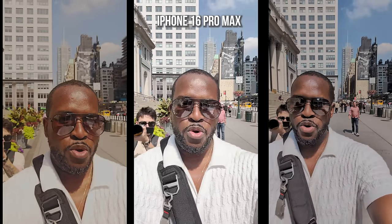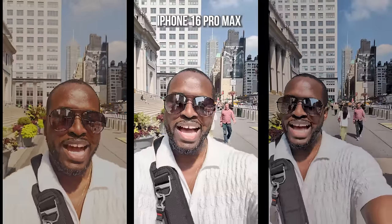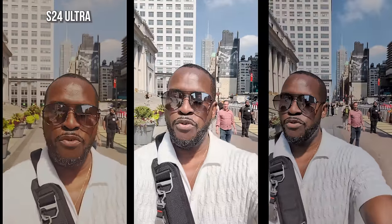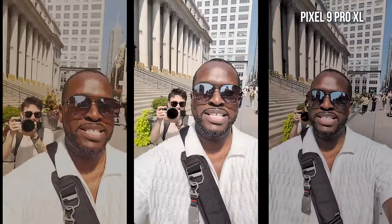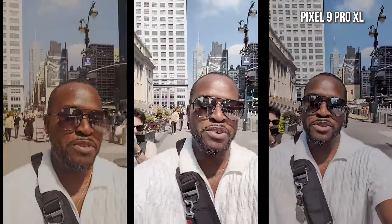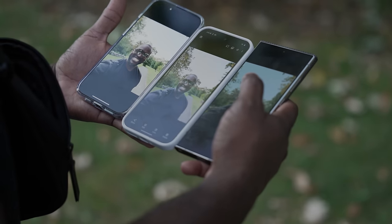Hey guys, Fundy E here. I'm recording on all three devices — 4K 30 — with the iPhone 16 Pro Max, the Pixel 9 Pro, and the Galaxy S24 Ultra. We'll align this, watch it, and see how good the video is. Hayato is watching me behind; I'm holding all three cameras with my hand and shaking. So let's enjoy — Fundy E here, welcome back guys.